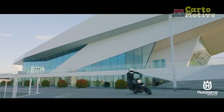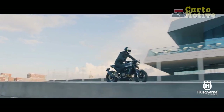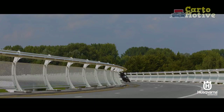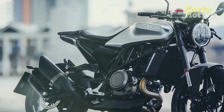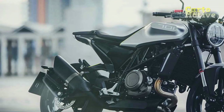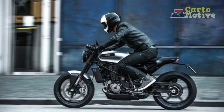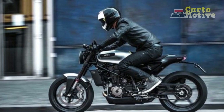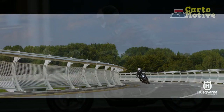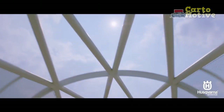The Vitpulon 701's lightweight trellis frame, coupled with top-notch suspension components and high-performance brakes, ensures precise handling and control. It maneuvers effortlessly through traffic and corners with confidence, offering an engaging and dynamic riding experience. Whether navigating tight urban spaces or embarking on weekend adventures, the Vitpulon 701 shines as a versatile and capable machine.